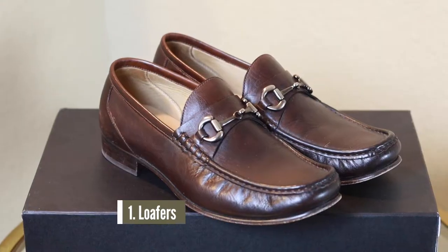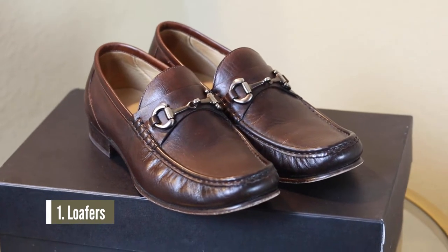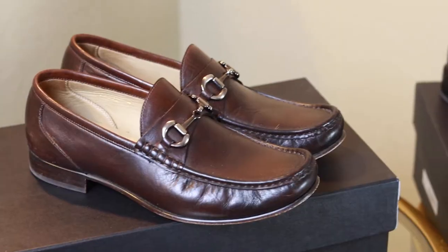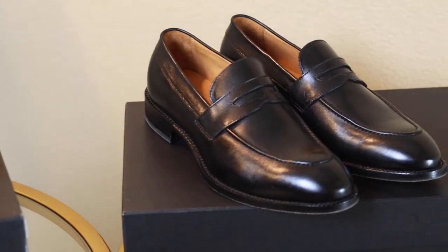I want to start with a pair of loafers. Every man, doesn't matter his age, needs a nice pair of loafers in his wardrobe. And Baker Semenon has you covered. From penny loafers, tassel loafers, to even horse bit loafers, they have you covered.